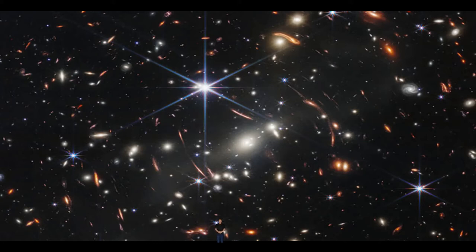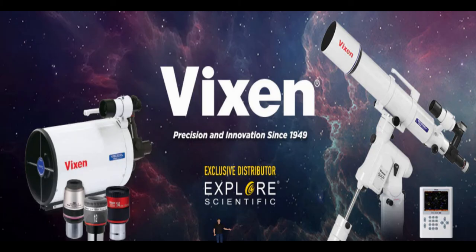This is not as simple to answer as it sounds, as there are many expectations of what a telescope can do, and there are some very important requirements to consider, such as price, size, weight, versatility, and aperture.